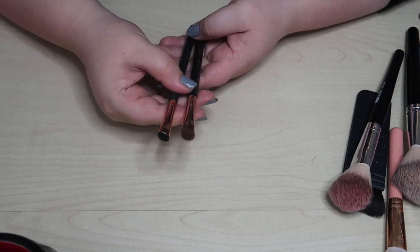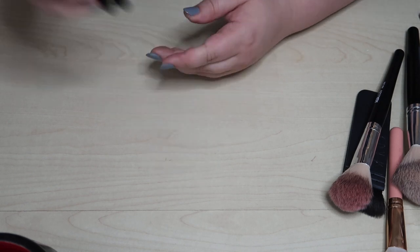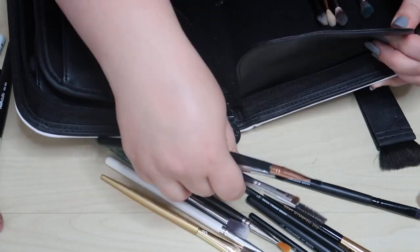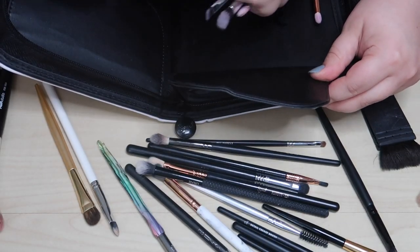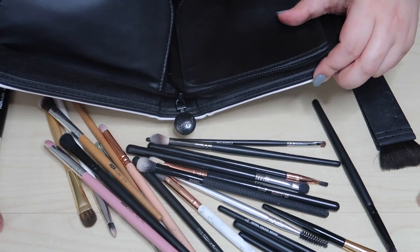These two Sigma brushes — I really don't use either of them — so we'll declutter both. Oh my goodness, I really did not think I had this many brushes!